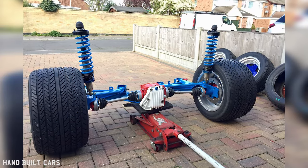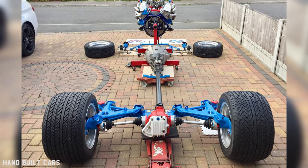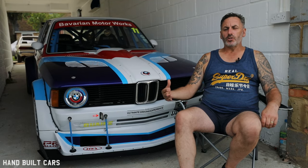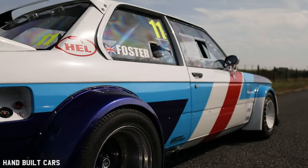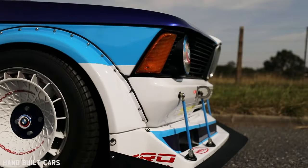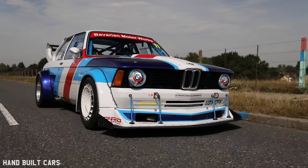Custom DTM rear arms on there to stiffen it all up, and everything's adjustable — we can adjust the camber, the toe, just like a race car. It was meant to be a full-blown race car for the road, and Gaz suspension supplied everything so we could adjust all the top mounts and get everything perfectly set up. It rides perfectly, handles like a race car, but you can drive it on the road every day — and that's the passion of it.